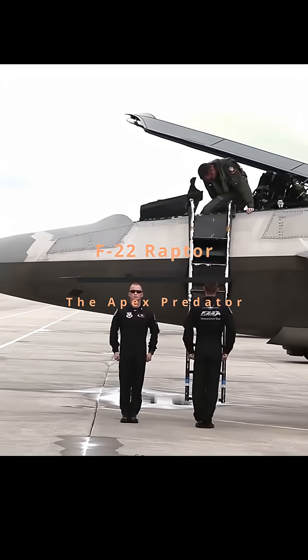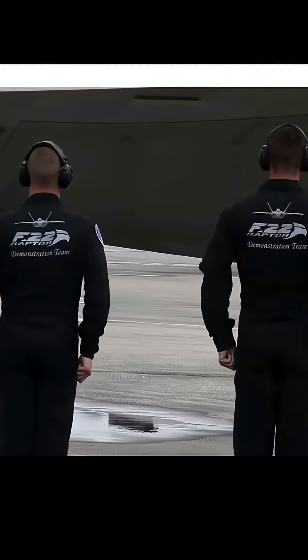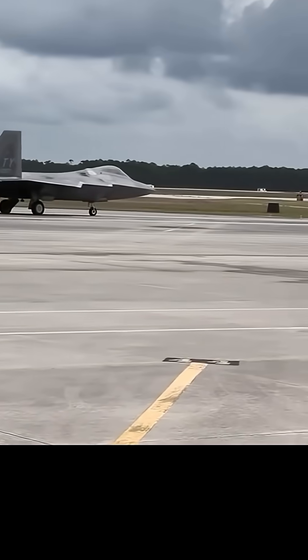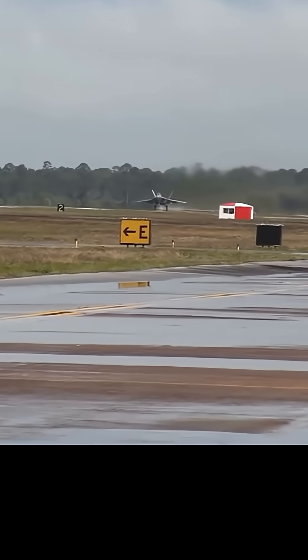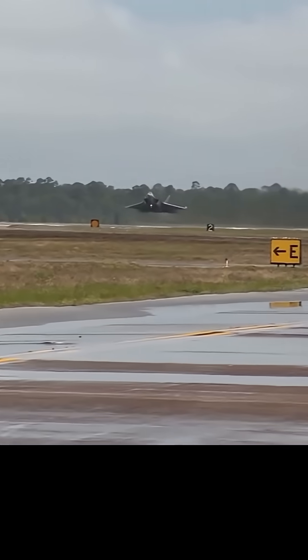It streaks across the sky, unseen, unheard — a phantom guardian of the high frontier. This isn't just a fighter jet; it's the undisputed king of the air, the world's first fifth-generation fighter, and a technological marvel that redefined air combat. This is the Lockheed Martin F-22 Raptor: an apex predator designed for one purpose — absolute air dominance.